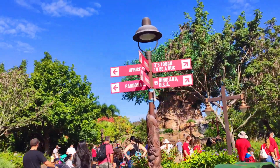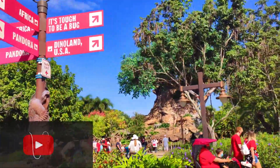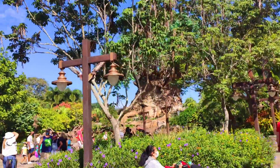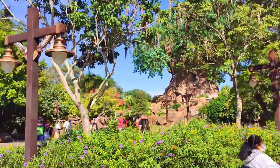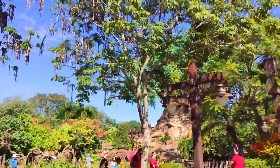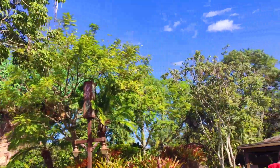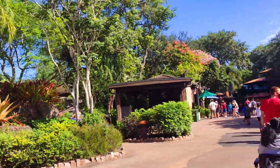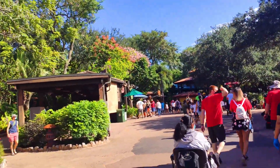Finally back at Animal Kingdom. It's always beautiful to see that tree there looking gorgeous, the waterfall to the side, and all the animals engraved — just seeing all this green and beautiful flowers, and the sky's blue. Isn't this beautiful? But today, even though it's not Magic Kingdom, there are Halloween treats here — gonna go check out a few of them.